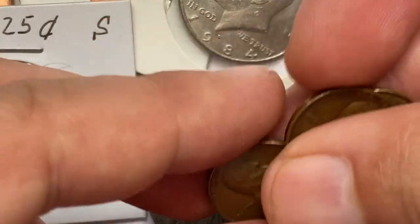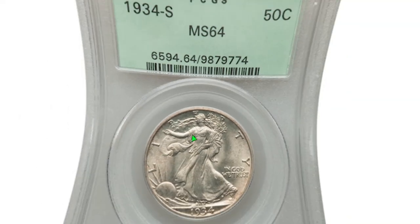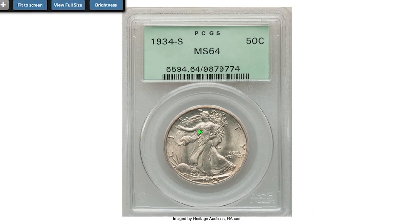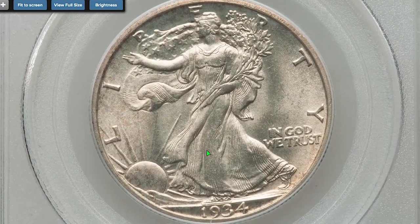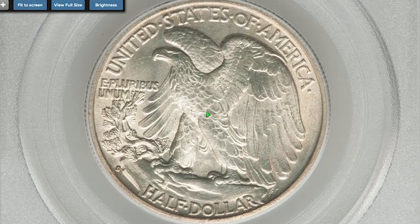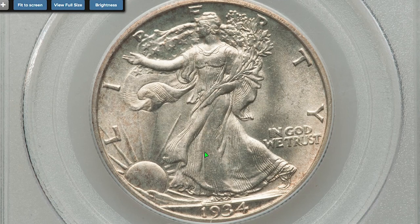Let's browse those expensive lots, starting with the 1934-S Walking Liberty Half Dollar graded MS64 by PCGS. It contains 90% silver and 10% copper. The 1934-S is the last of the really rare walkers in mint state condition. Luster can be either frosty or satin-like. This one sold on September 6, 2022.